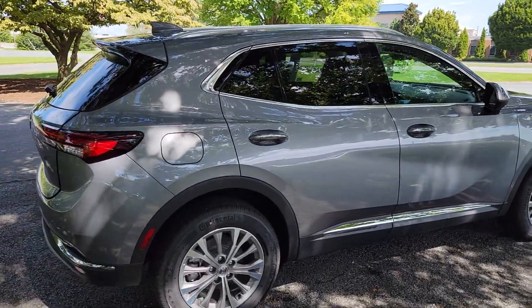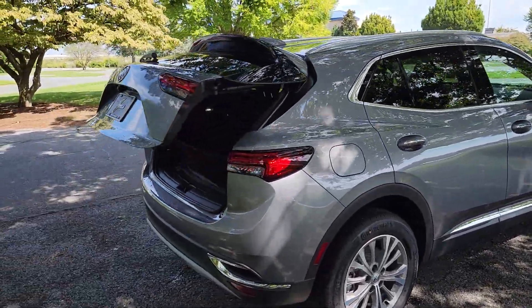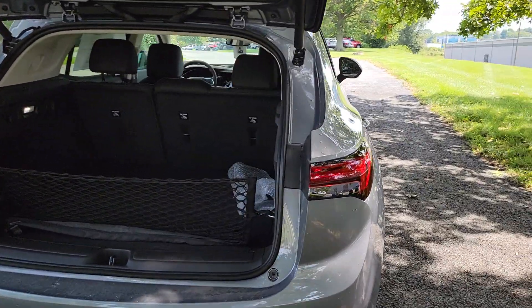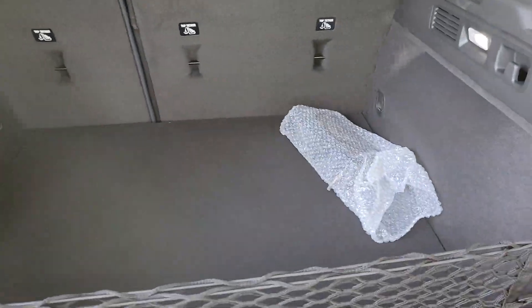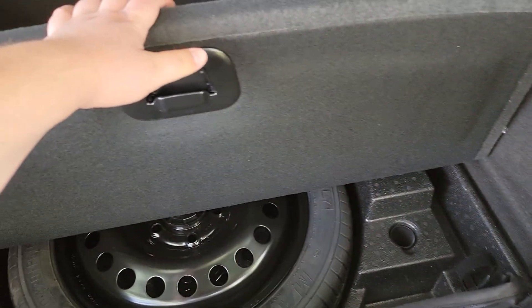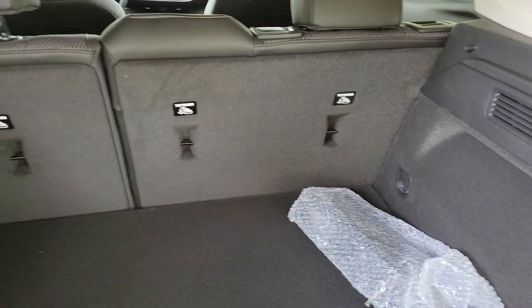It offers a lot of things that you're probably used to now, like hands-free liftgate, remote start, and heated front seats. Space-wise, they really didn't change a whole lot. Still comes with a spare — not a tire inflation kit.